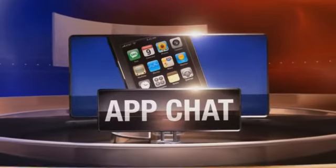We're taking on the challenge of staying connected in today's app chat. Independent e-business consultant Francie Black is here with a way for us to keep the communication lines open between all of our technology.